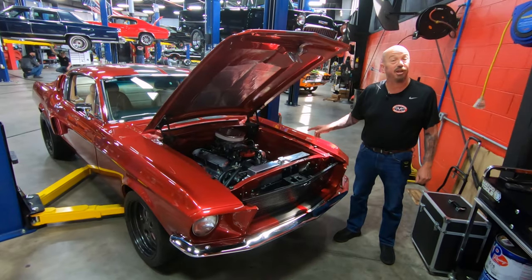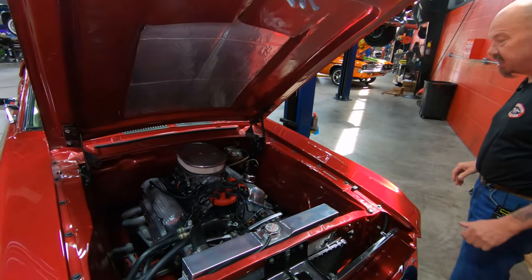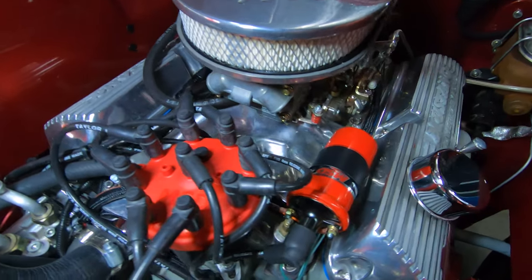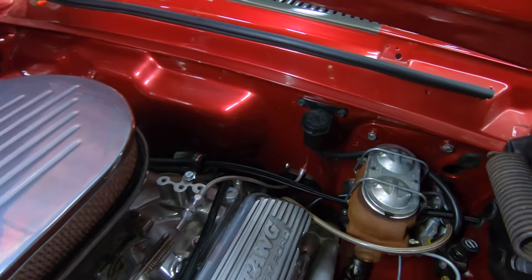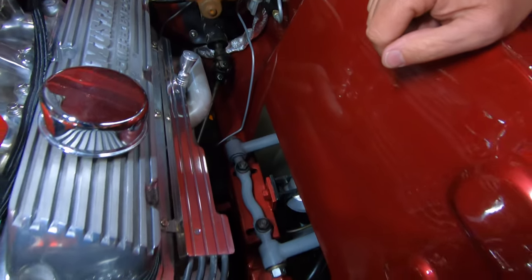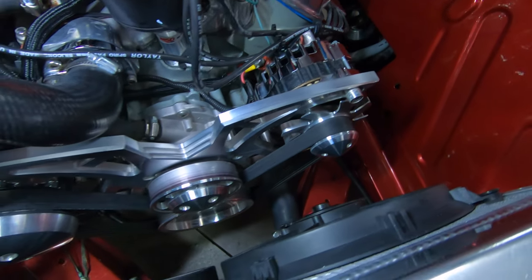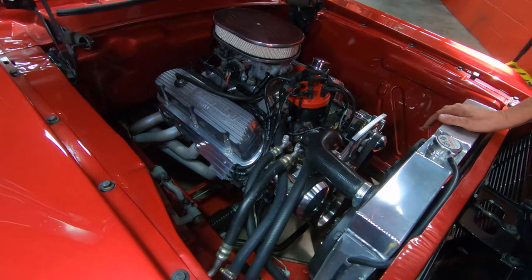We're going to lower this baby down and take a look under the hood. Under the hood we've got 351 power — it is all polished up under here. The aluminum intake has been polished, the valve covers are polished, and the firewall is all nice and clean. We've got the reservoir for the hydraulic clutch. They took the shock towers out — it's got that Mustang II-style front suspension in it. The alternator is late-model and polished up with a serpentine belt setup.